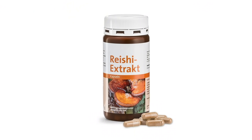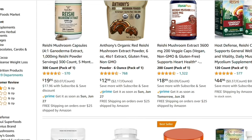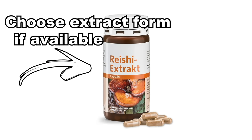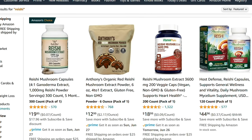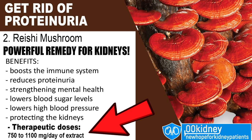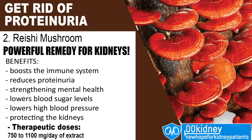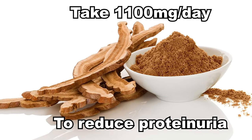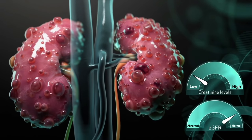Reishi mushrooms are sold as an extract and you can easily find them on Amazon or in herbal shops. Special attention should be paid to dosage. The therapeutic dose depends on the form of the supplement — you can find the mushroom itself, the powder, and the extract. What you want is the extract, as it is the most potent form, the most studied, and the safest. The study on proteinuria in CKD patients used between 750 and 1100 mg per day of extract. Taking Reishi mushroom extract in doses between 750 and 1100 mg per day has been shown to greatly reduce proteinuria and creatinine levels in kidney disease patients.